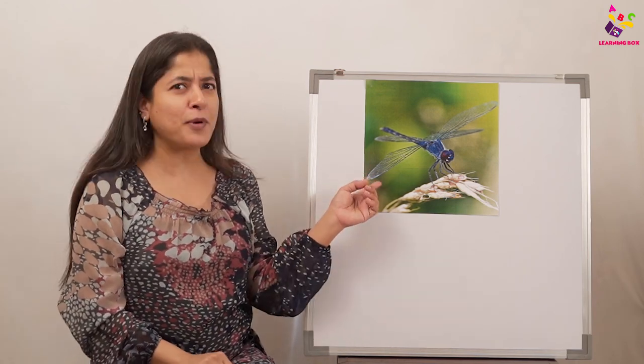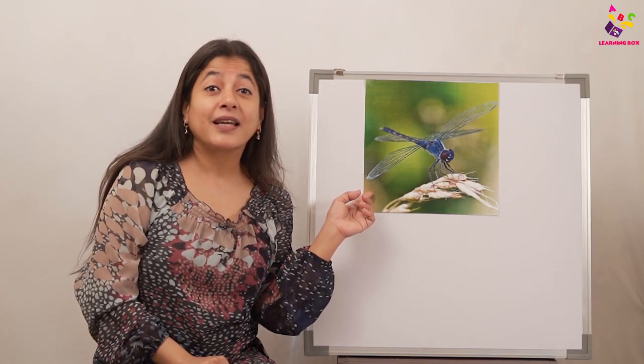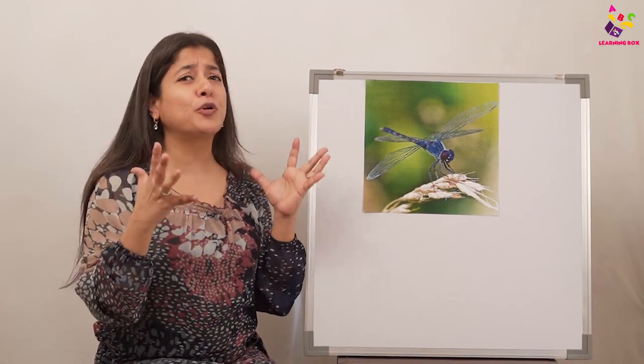Everyone's going to repeat after me: which creepy crawly is this? It's a dragonfly! And they're beautiful creepy crawlies, they're so colorful.